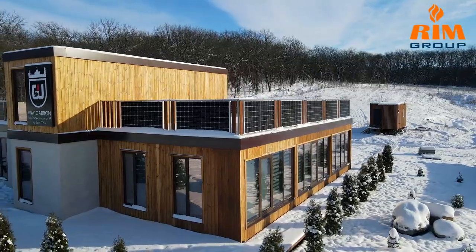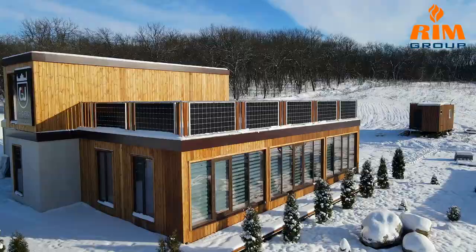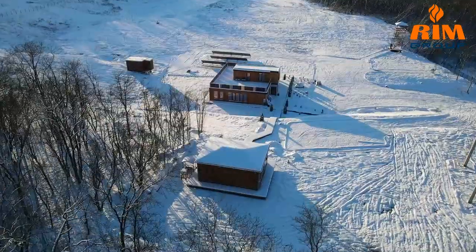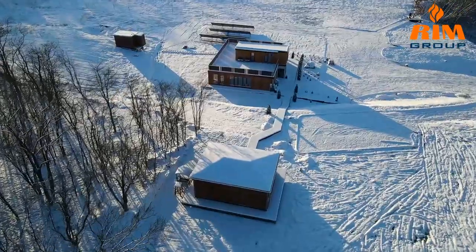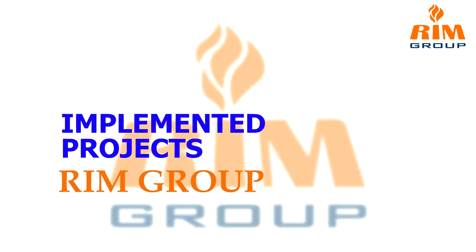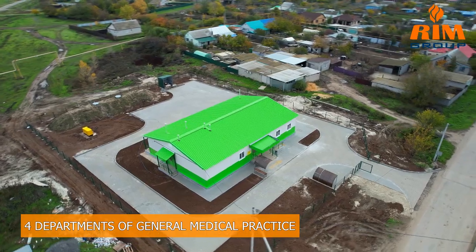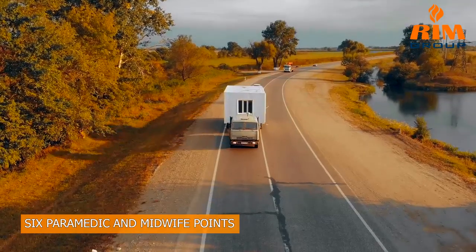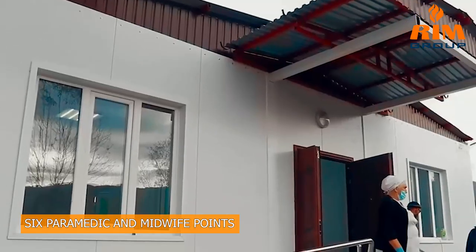Due to its structure, the modular house can be easily moved, reassembled from one point to another, and assembled in a short amount of time. The service life of such a house is more than 50 years. Using modular construction technology, RIM Group implemented four departments of general medical practice in the Volgograd region, as well as six paramedic obstetric points in hard-to-reach areas of the Chechen Republic.